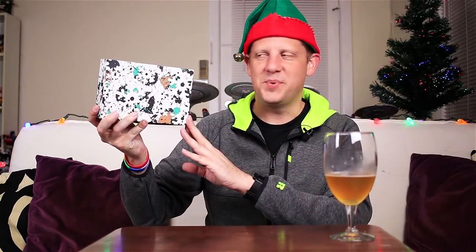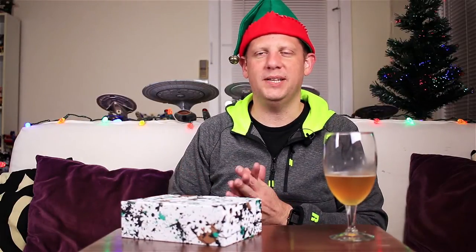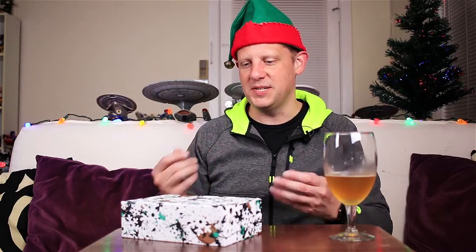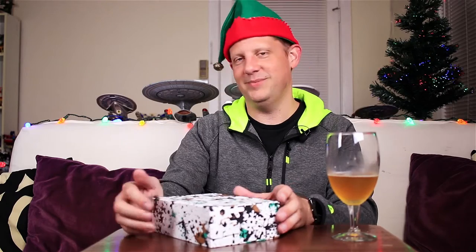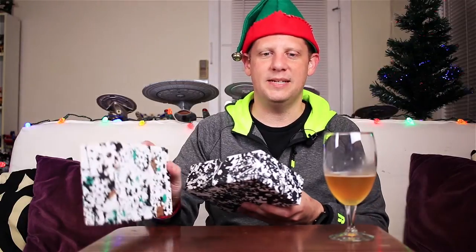Here we have the Birchbox for this month. It has a really cool wintry theme and design on it — really nice. Generally the women's boxes each month have a different design, which is really nice. I wish they would do that with the men's boxes too, because typically the men's box is just a plain brown box. So it's really nice that they did that this month. Let's get this one cracked open and see what we get.